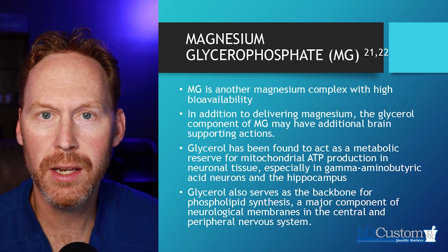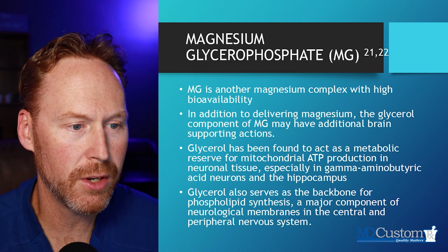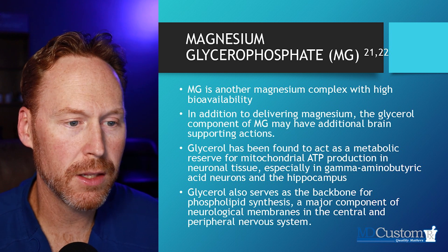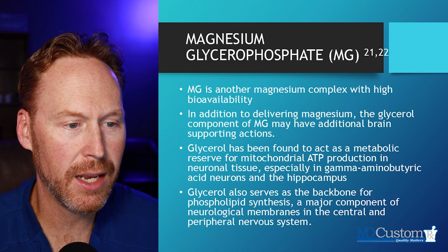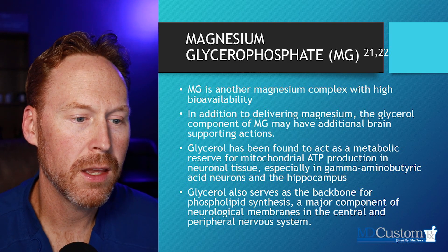Finally, the last form of magnesium in this supplement is Magnesium Glyceryl Phosphate. Magnesium Glyceryl Phosphate is another magnesium complex with high bioavailability, getting into the bloodstream and into our tissues. The glycerol component has additional brain-supporting functions — the glycerol backbone has been found to act as a metabolic reserve for mitochondrial ATP production in neural tissue.